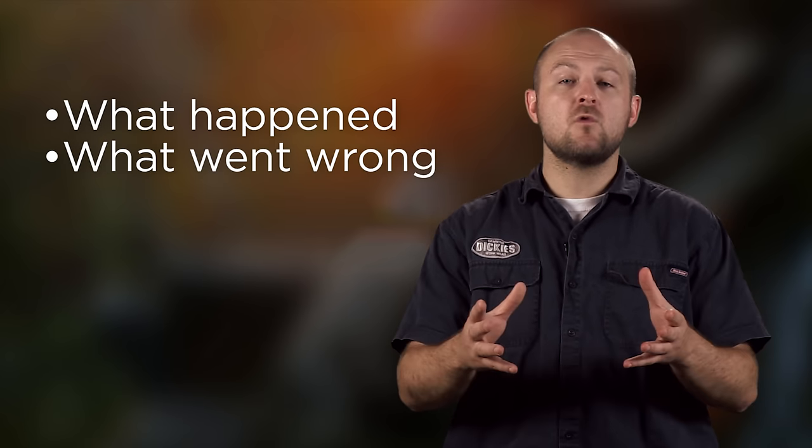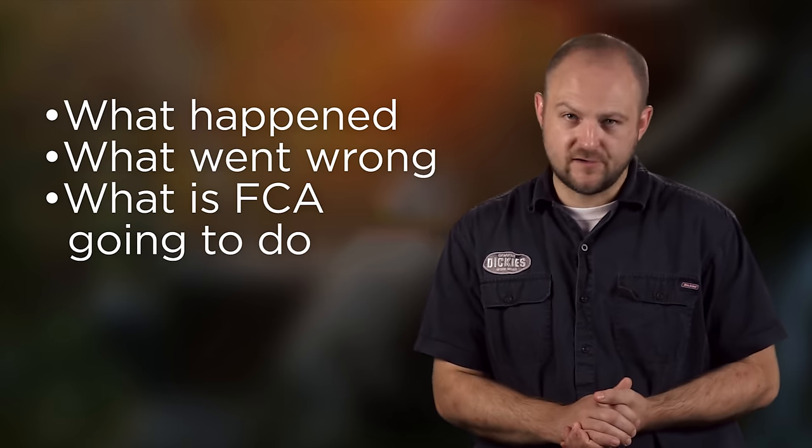By now I'm sure you all have heard about the tragic death of actor Anton Yelchin. Known for his role as Chekhov in the new Star Trek films, the rising star was taken far too soon. Anton was pinned against a brick pillar and metal gate by his 2015 Jeep Grand Cherokee. That model recently began the recall process and has allegedly caused at least 40 other injuries. With the information we have right now, we'll try to piece together what actually happened, what went wrong, and what Fiat Chrysler is going to do.